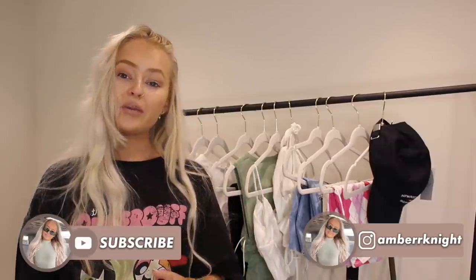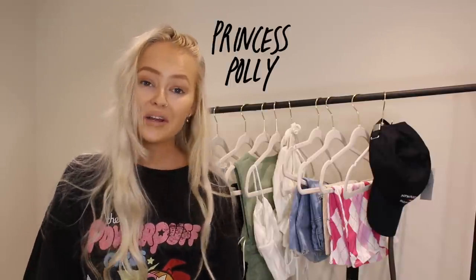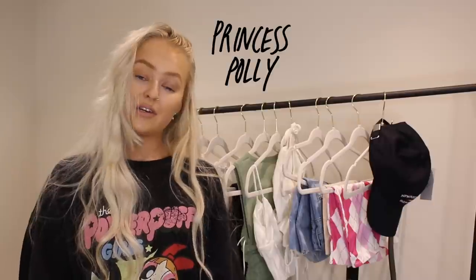Hi guys, welcome back to another video! Today we're back with another haul and I am so excited for this. I've been excited for weeks to show you guys these pieces. We're back with a completely different haul — today's haul is Princess Polly, who have kindly sponsored this video. So a massive thank you to them — I have some super cute pieces, and also a discount code for you guys.